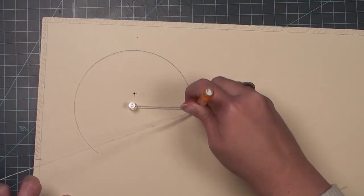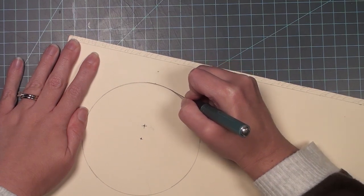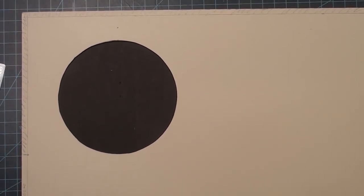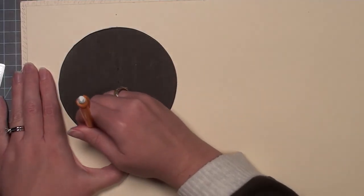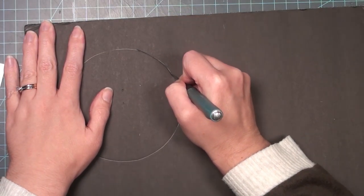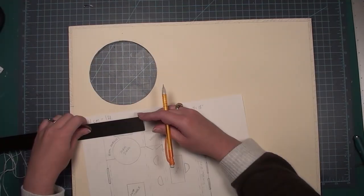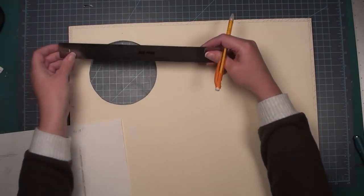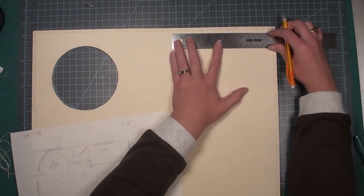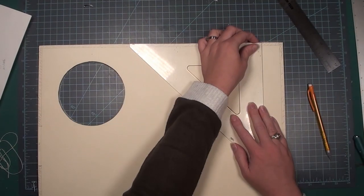I'm cutting the circle before gluing the mat board and foam board together, because circles are extremely hard to cut and I want the cleanest cut possible. I cut it from the mat board first, then line up the two pieces, trace it onto the foam board below, and cut that out as well. I'm using a very new sharp blade for the cleanest cuts possible. Now I'm interpreting the rest of my floor plan onto the floor so I know where everything is going to go — marking where the beams will be, the closet area, and where the bed is.